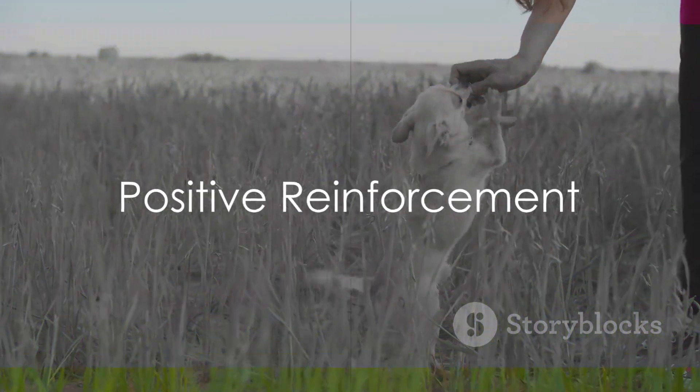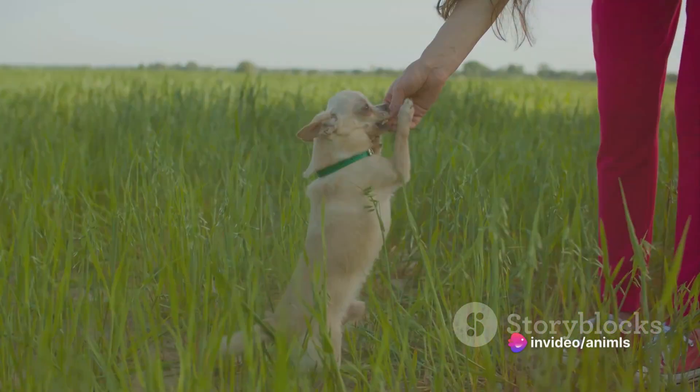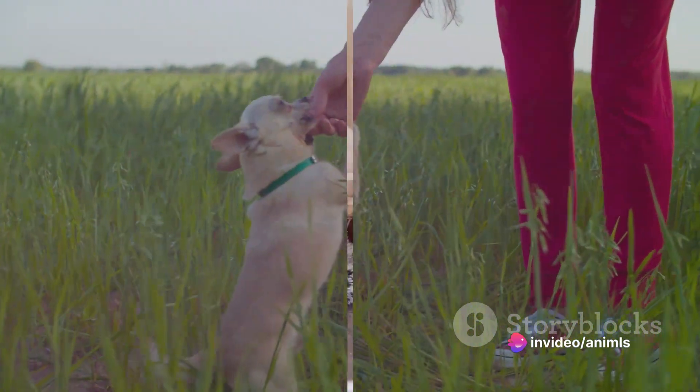Remember, positive reinforcement is the golden rule. When your dog chooses a chew toy over your favorite shoes, shower them with praise and treats. This positive association promotes the behavior we want.